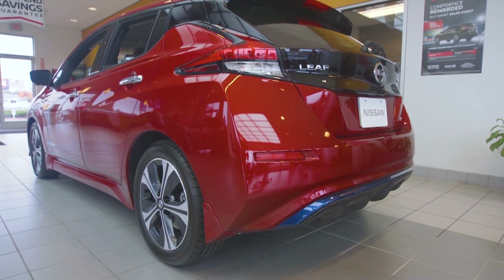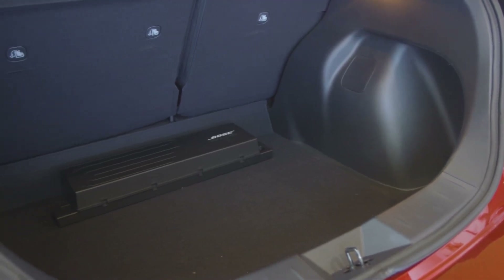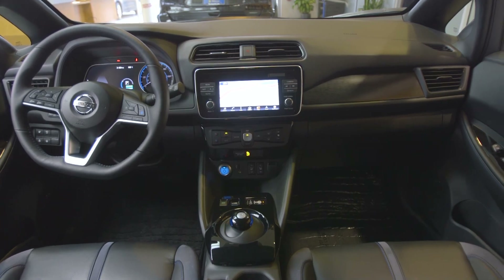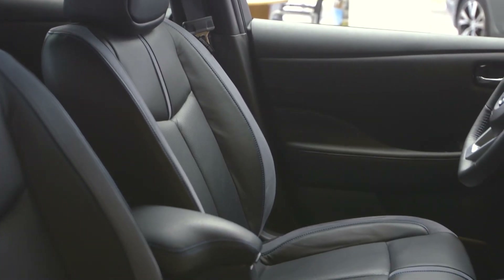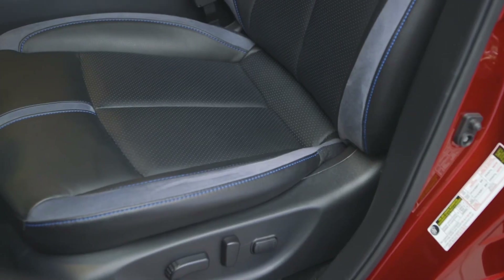In the rear, we have the easy to open hatch, a convenient privacy cover, the Bose subwoofer, and up to 30 cubic feet of storage. The cockpit design features a new dashboard layout with redesigned instrument cluster and center stack displays, with revised seating options including an 8-way driver seat with 2-way power lumbar support and bio-suede PET seat fabric.